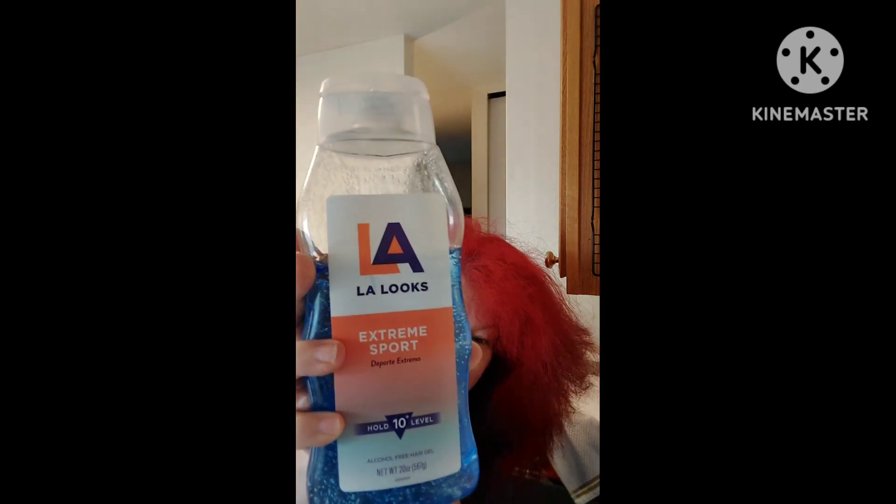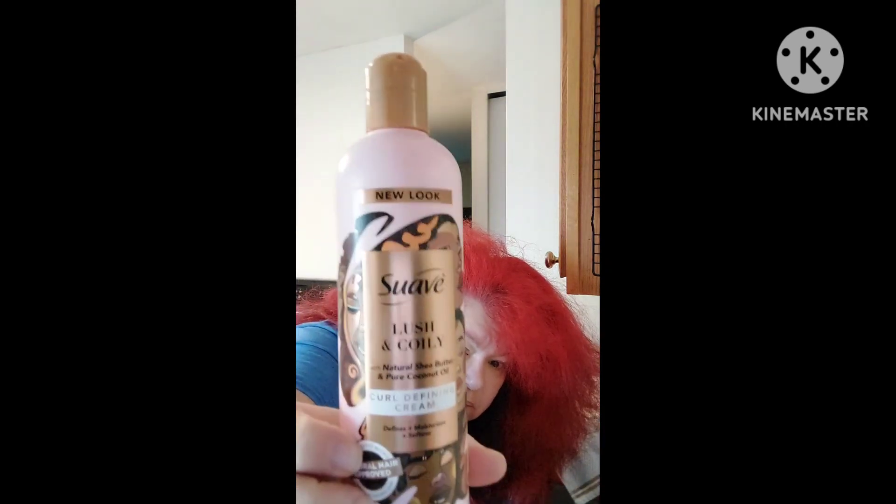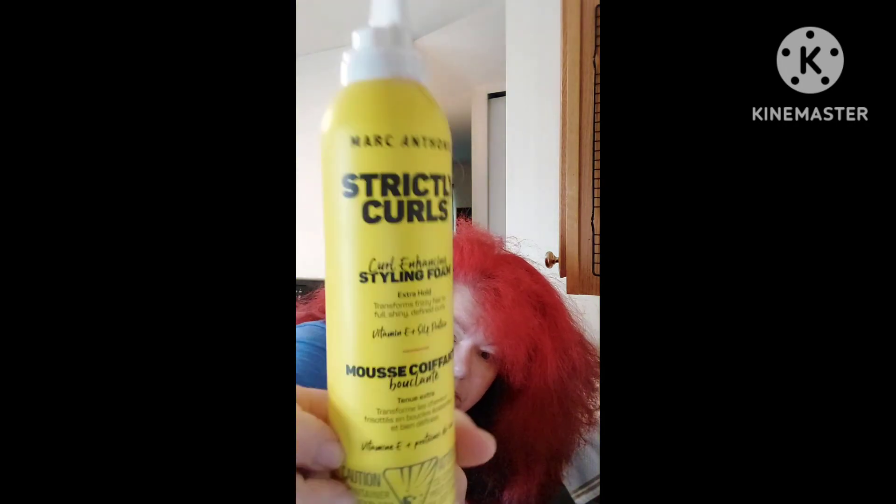This gel works best for me, and Dippity-Do, though I find Dippity-Do sometimes only online on Amazon. This one I get on Amazon and at Walmart — it works great and it's cheap. I use a lot of gel. I also use curl cream — this one, or Not Your Mother's, or Marc Anthony. I also use mousse, which is Marc Anthony.